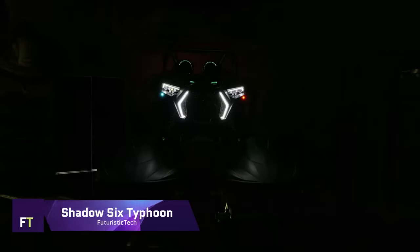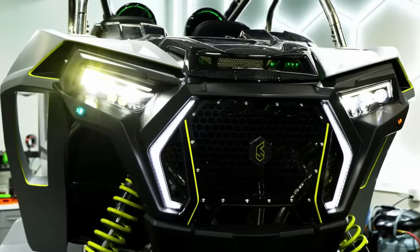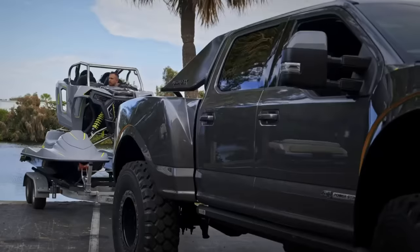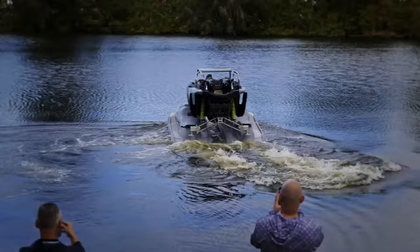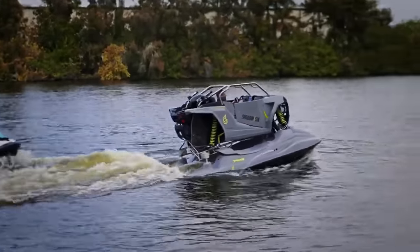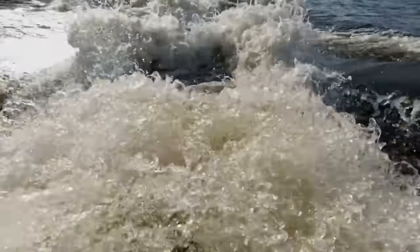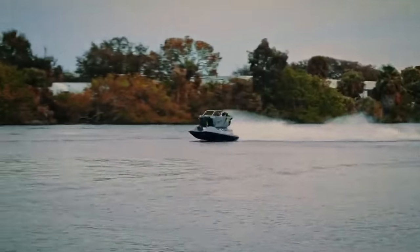Shadow 6 Typhoon. The Shadow 6 Typhoon is a marvel of modern engineering, a high-performance aquatic utility vehicle designed for thrill seekers and adventurers. Crafted with a body of titanium and carbon fiber, twin supercharged Yamaha GP 1,800 Sko-R engines deliver a combined 500 horsepower, propelling the Typhoon to exhilarating speeds of over 80 miles per hour.